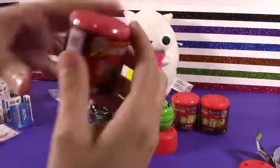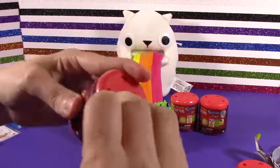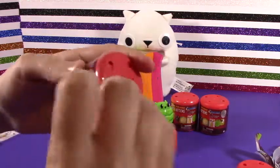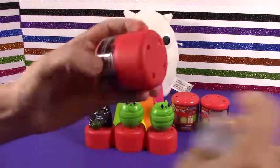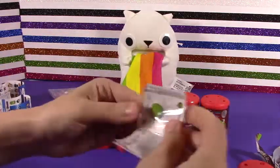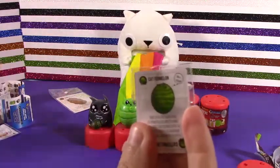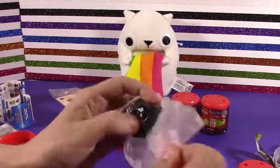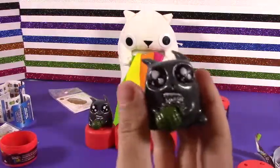Catermelon — so this radioactive-looking cat is the Catermelon Cat. Now we know who you are. Looks like you got a twin, danger cat. We have another danger zone cat. He looks fierce.